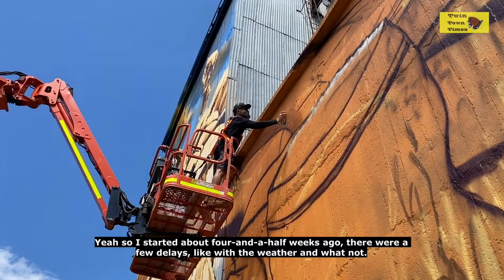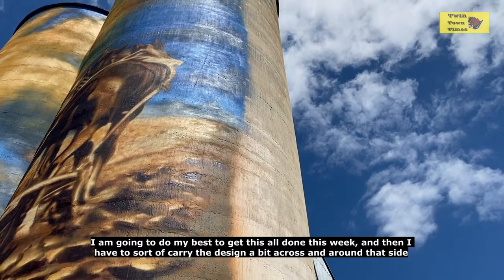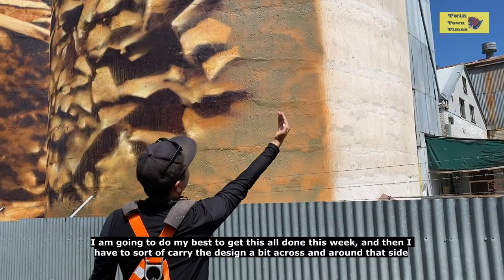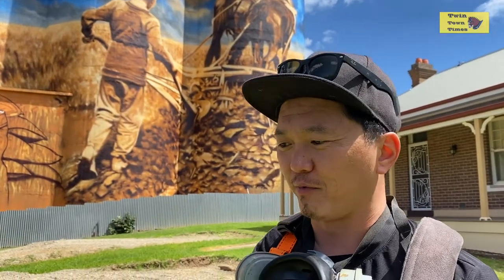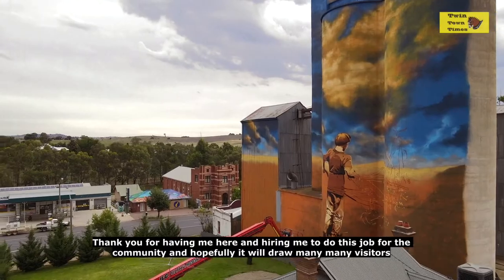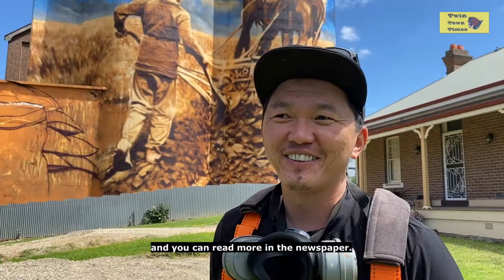I started about four and a half weeks ago. There were a few delays with the weather, but that's just part of it. I'm going to do my best to get this all done this week. I still need to carry the design around that side of the silo because you can see it from the sporting field, and it just doesn't look nice with a rough edge. So I'll move the machine all the way around to do that, and then it'll be done. Thank you for having me here and hiring me to do this job for the community — hopefully it will draw many visitors.